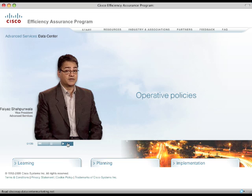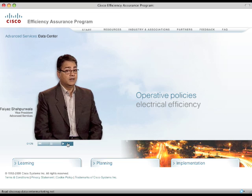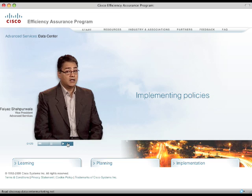Operative consumption policies are set based on an efficiency benchmark compared to an efficiency goal. They primarily focus on IT asset utilization, which directly correlates to electrical efficiency. Implementing policies around asset utilization help to slow the growth curve of power requirements while ensuring you're maximizing your infrastructure investments.